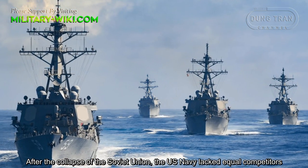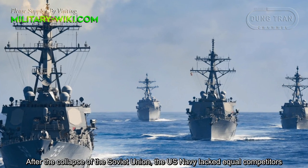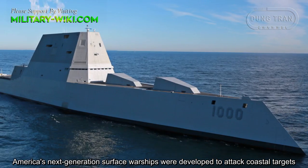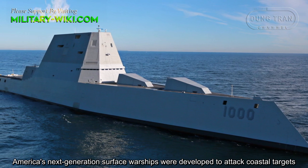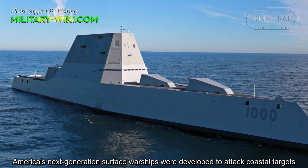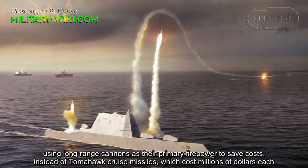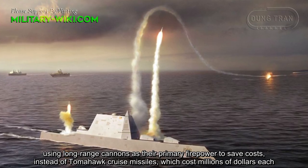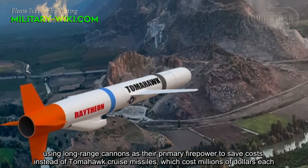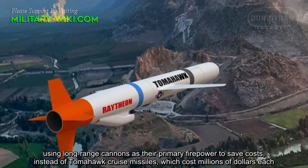After the collapse of the Soviet Union, the U.S. Navy lacked equal competitors. America's next-generation surface warships were developed to attack coastal targets using long-range cannons as their primary firepower, to save costs instead of Tomahawk cruise missiles, which cost millions of dollars each.